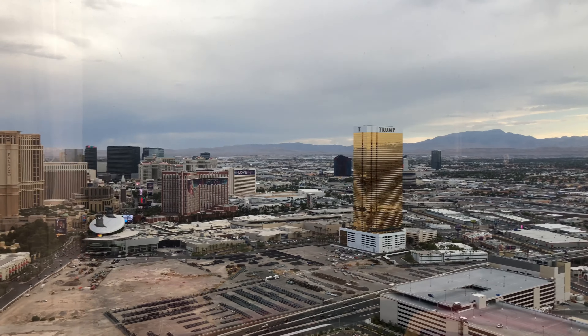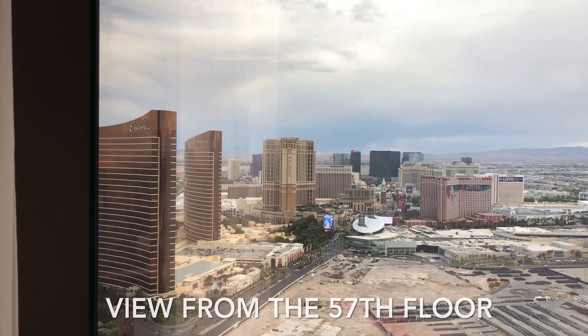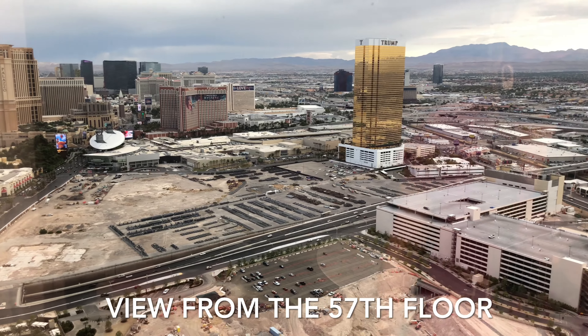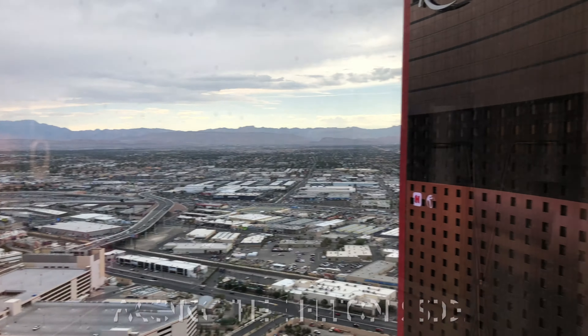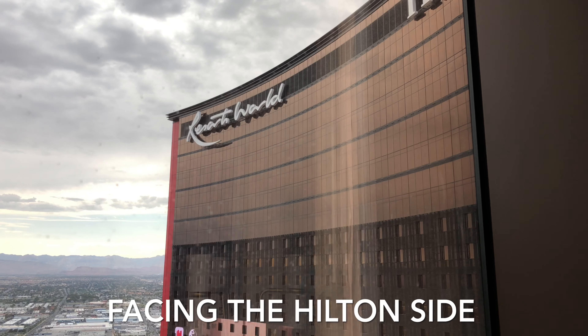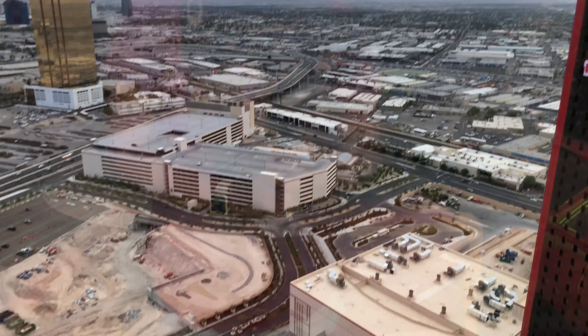Checking out the view — let's pan out. Behind me is the Trump Tower. And down here you got the view of the pool. Got the strip view here from the 57th floor. In front of me is the Trump Tower. That other part is Resort World — this is actually the Hilton side. And down there is the pool.